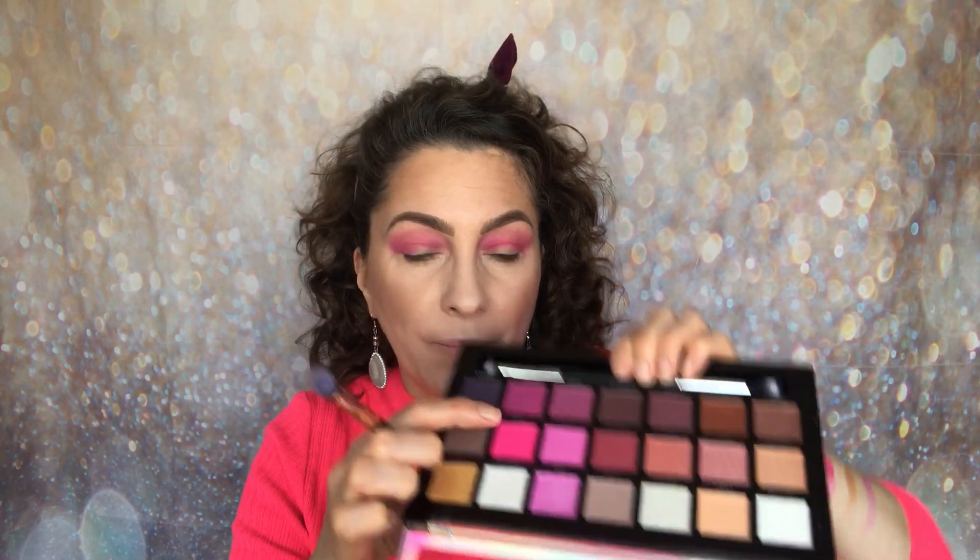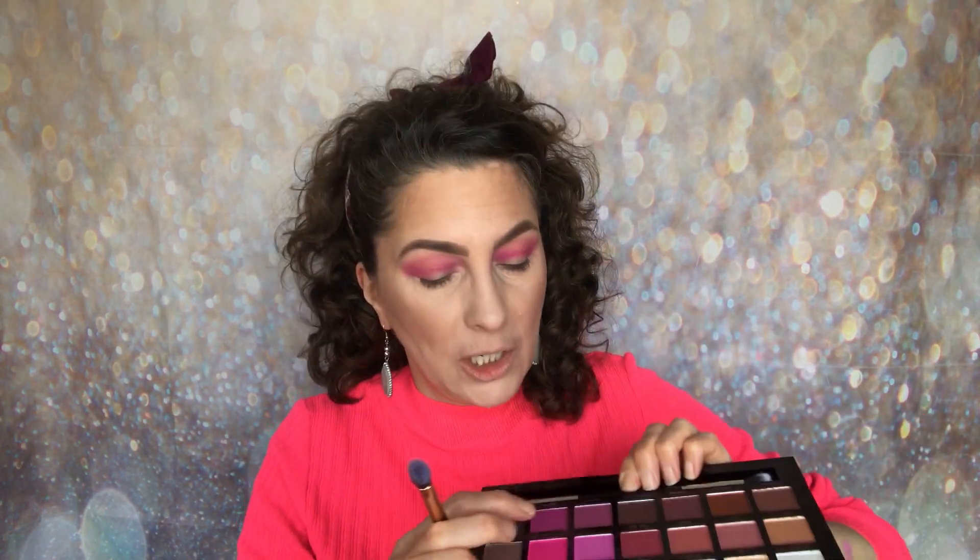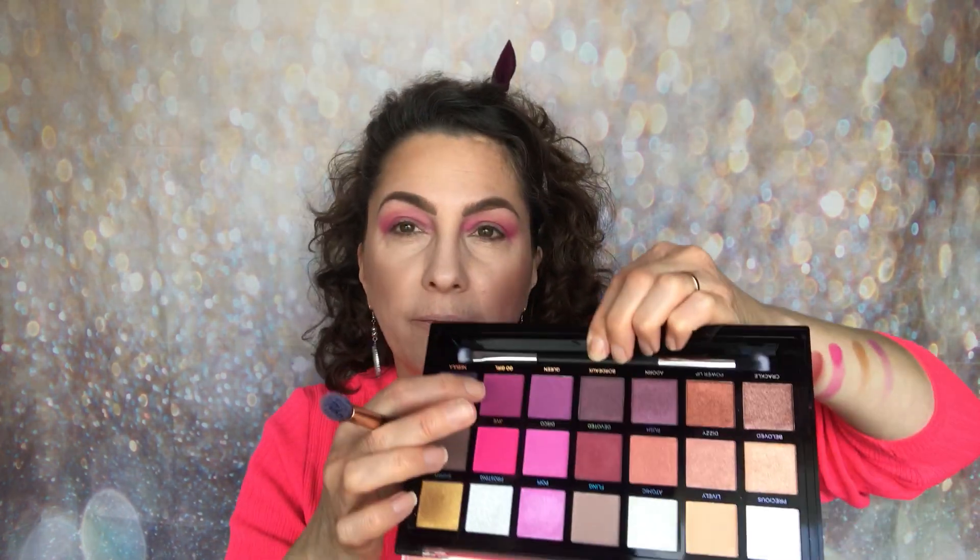Now I'm going to go in with Go Girl. Let me just tip it up — I've gone in with that one first of all. Now I'm going to go in with Go Girl, which is this one there. I'm going to start deepening it up and see how we get on.